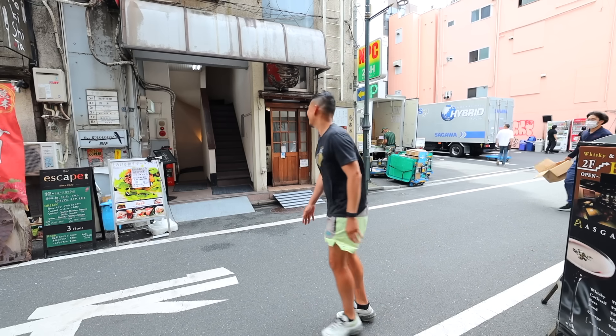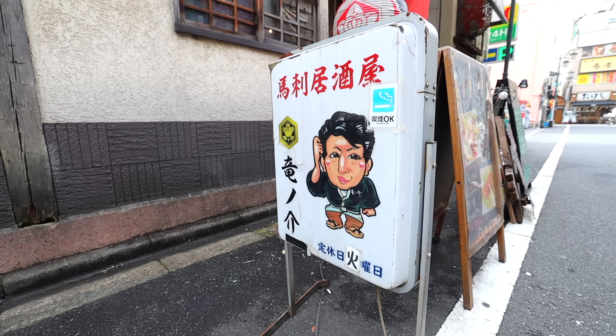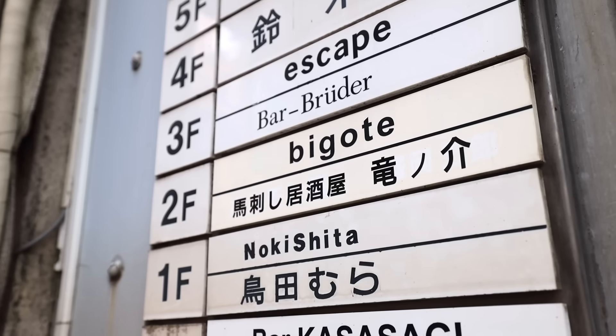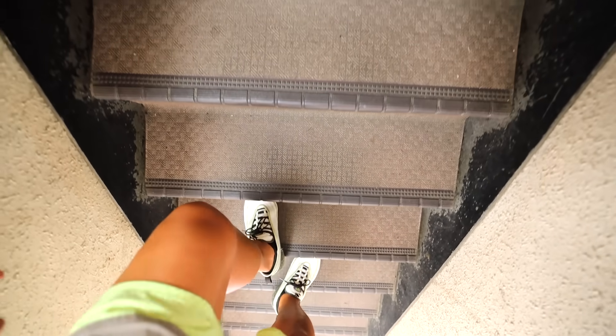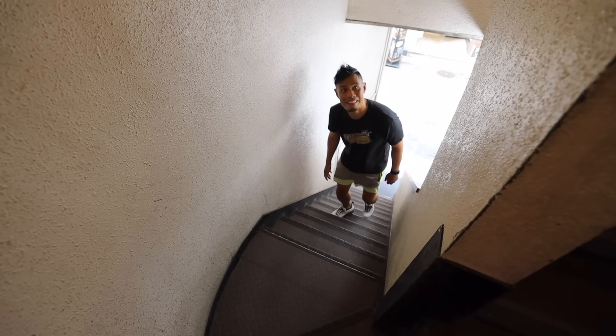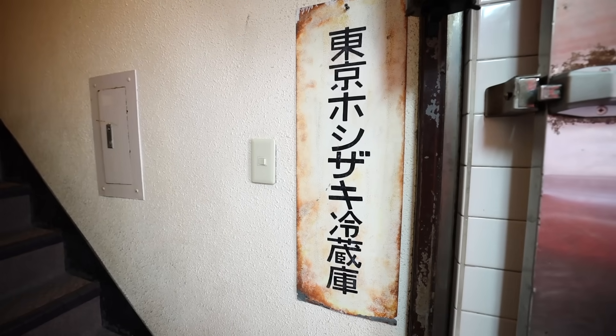Just a minute from Shinjuku Sanchome Station, you can find this secret horse meat izakaya, Japanese drinking restaurant, Ryunosuke, in the heart of one of the busier Shinjuku drinking spots near the Isetan shopping center. It's pretty hard to find and also often fully booked. So I recommend making reservations in advance and checking the address listed in the description.